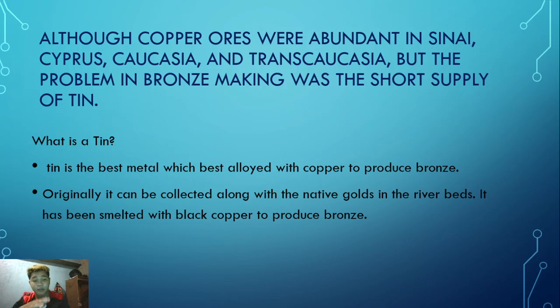Tin is the best metal alloy to combine with copper to produce bronze. Originally, tin could be collected along with native gold in river beds, and has been smelted with black copper to produce bronze. Tin was found in the river beds in the areas of Cyprus, Caucasia, and Transcaucasia.